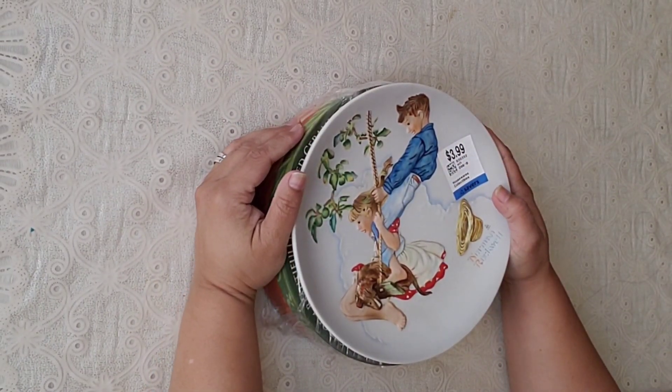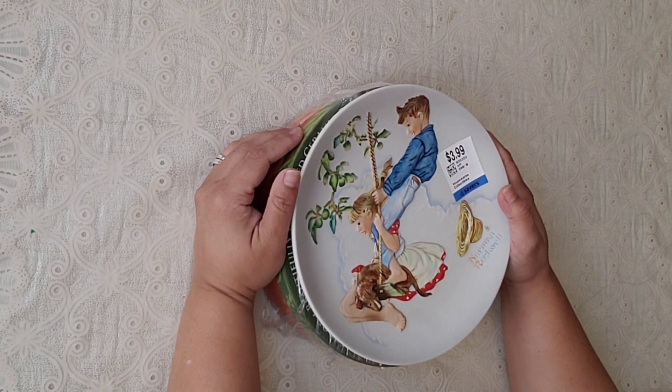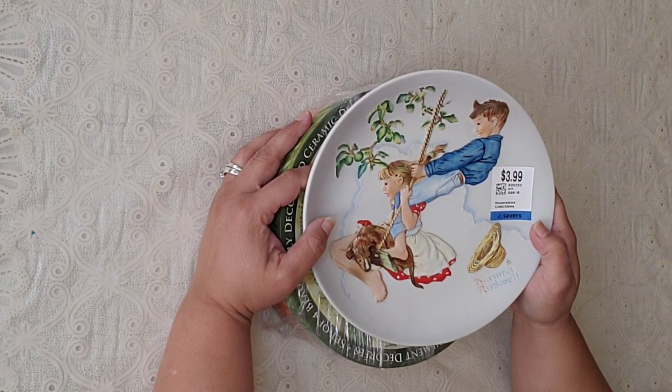Hi everyone, welcome to my channel! Today I have a thrift shop antique store haul for you. I love going with my husband — we went this weekend and I had to show you what I found.